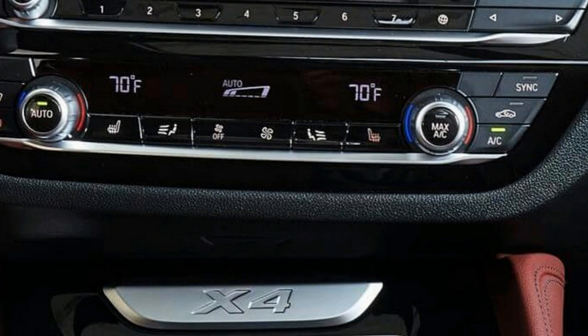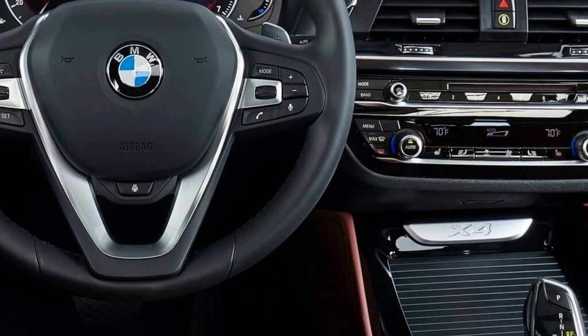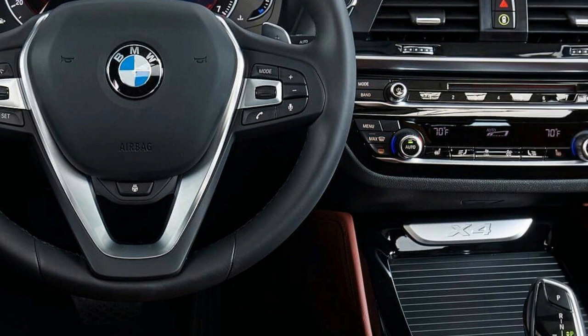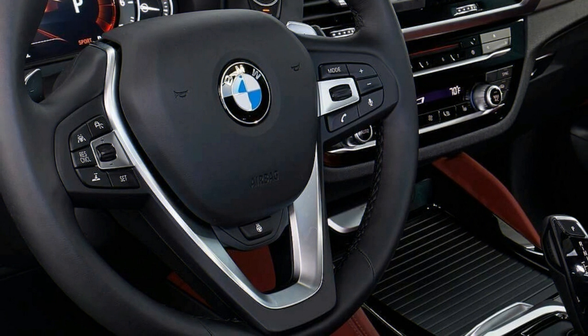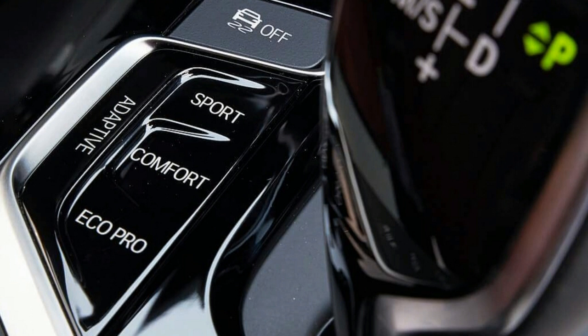Fuel economy figures aren't available from the EPA yet. We can't imagine fuel economy will change significantly compared to the outgoing model, which returned 18 MPG in the city, 25 MPG on the highway, and 21 MPG in a combined cycle. The new X4 happily encourages spirited driving, so we imagine most drivers will see lower numbers. Every BMW comes with the company's four-year, 50,000-mile warranty, whichever comes first, covering every part of the vehicle including the engine and transmission.